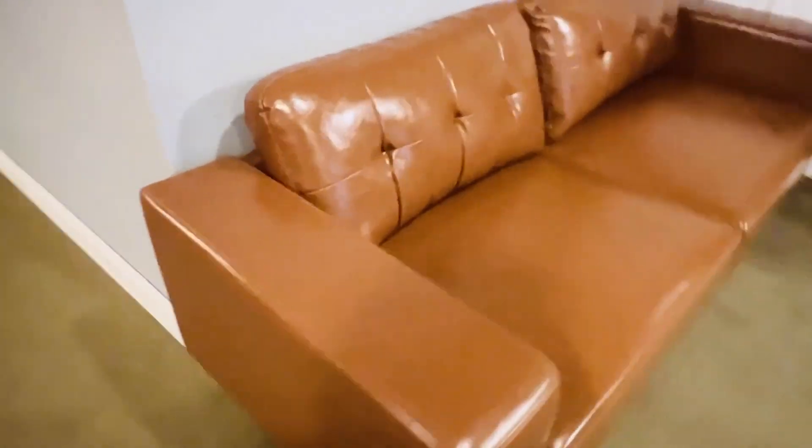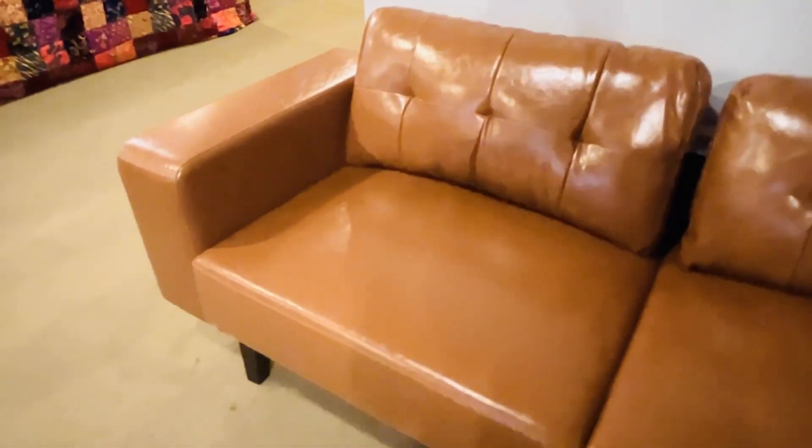The dense cushions provide lots of firm seating so you don't feel that you're just sinking into the couch, but rather you can just sit back and enjoy the modern stylish features.